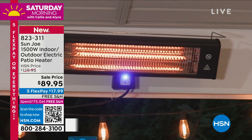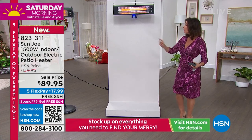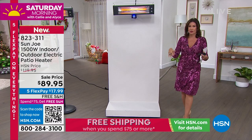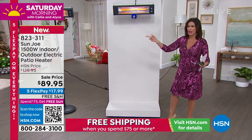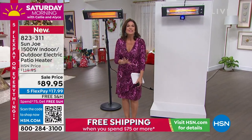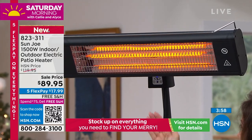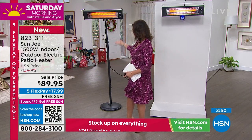Having it on a stand is so smart — if you want to dine alfresco when it's chilly, this is exactly what restaurants put out on their patios. Now you've got that nice height over your table so it warms everybody. You can adjust the height. This is $89.95 on sale today with five flex payments and free shipping and handling — the perfect day to invest in something you'll use every single day through fall and winter.